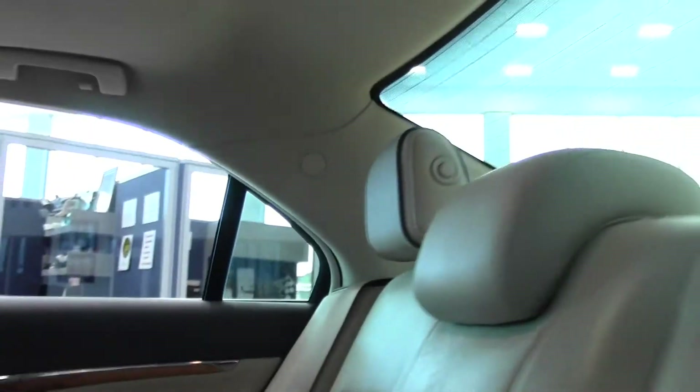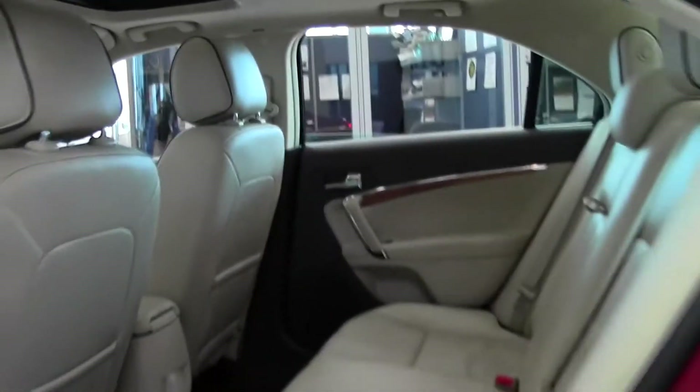Leather bench seat, again perforated, we've got cupholders right here, adjustable headrests — phenomenal setup.